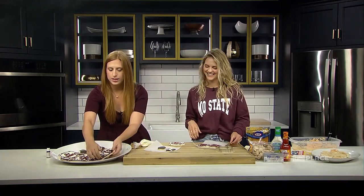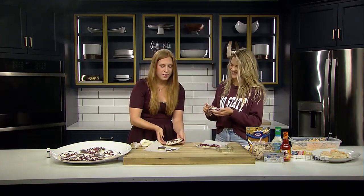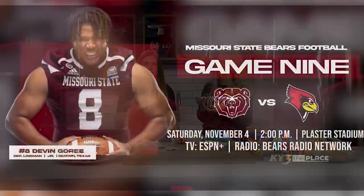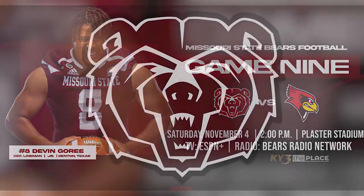Emily, I think we need to give you a cookie! Cheers to the game! If you would like to watch the game tomorrow, go to MissouriStateTix.com and get your tickets for the 2 p.m. kickoff and all the fun festivities beforehand. Emily, thank you so much — Go Bears!